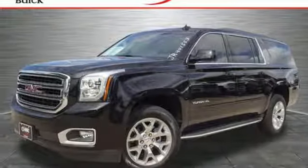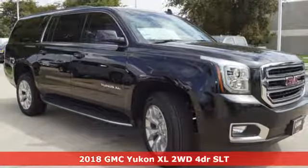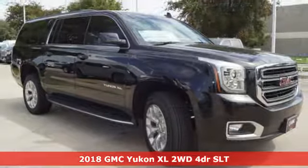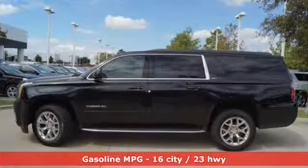Here's a new 2018 GMC Yukon XL. Kids, cargo, groups, gear — you can carry even more on this Yukon XL, and it comes with all the amenities you need.